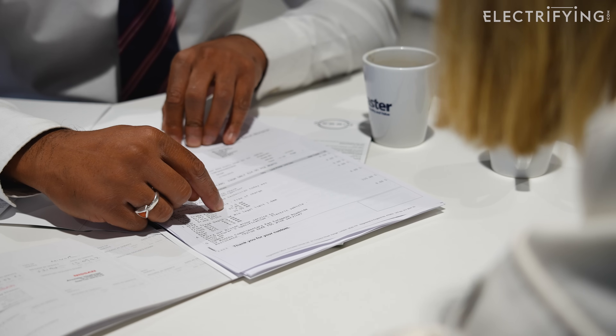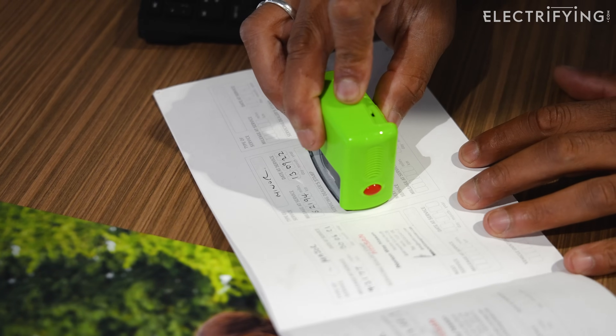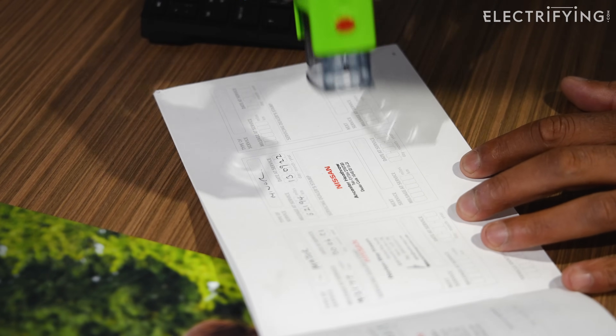So now it's done, the car has been taken out of the workshop and sent off for a quick clean. Meanwhile, the service book gets stamped, so there's a decent record to show this is a car which has been looked after.